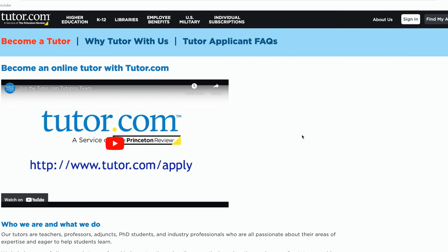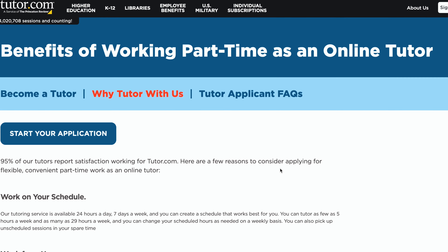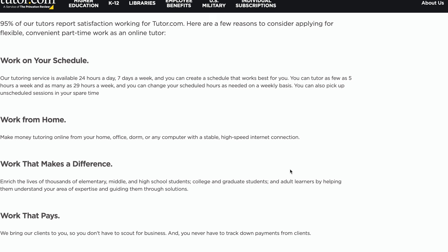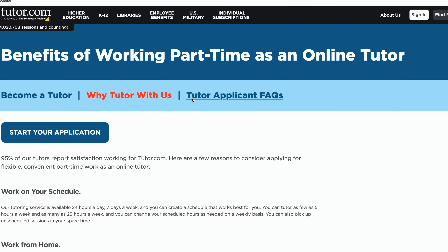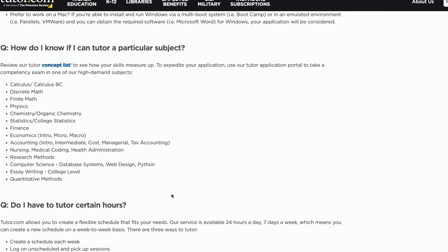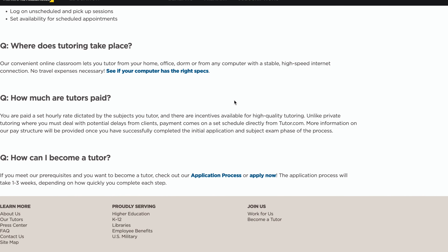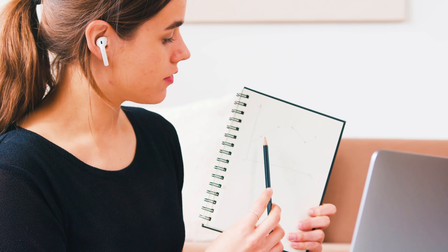Tutor.com — different from Tutors.com — is an online tutoring platform that offers services in a wide range of subjects including math, science, English, and more. The company is a legitimate tutoring service of the Princeton Review and they offer tutoring to military families, K-12, higher education, and corporate training. Tutors are paid a set hourly rate depending on the subjects they teach and can create a flexible schedule, earning as little as 5 hours a week and as many as 29 hours a week. The application process is longer than other tutoring companies, but tutors are paid more with less stringent experience requirements. Tutor.com is a great option for teachers who do test prep and are looking for a well-known company that is more likely to provide hours.